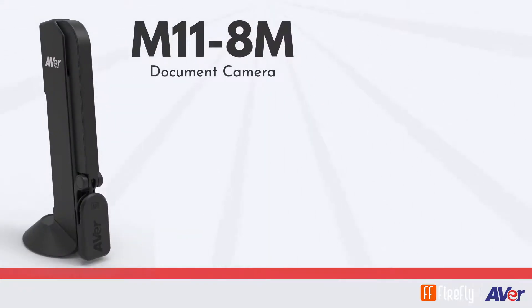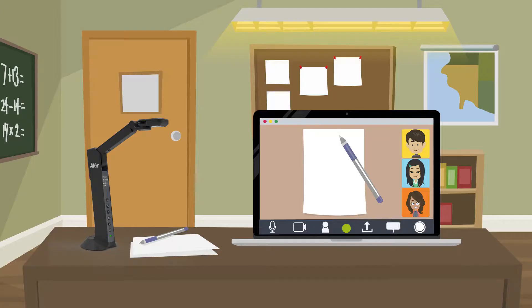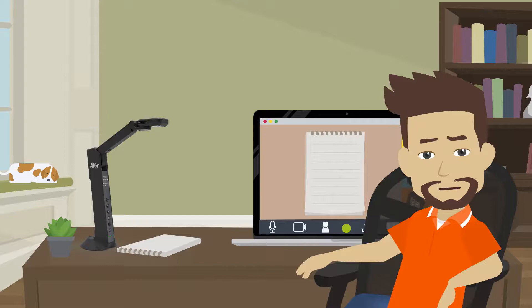The M11 8M Document Camera and AverVision F17 8M Document Camera help you provide up-close looks at teaching materials of all kinds, but can also be easily used at home if a situation calls for it.